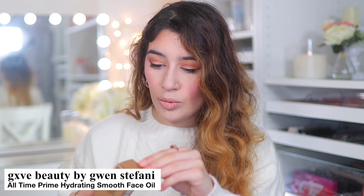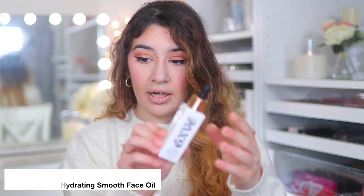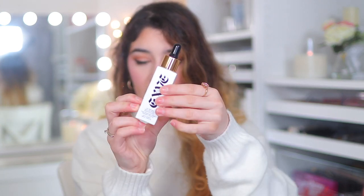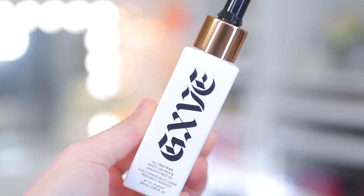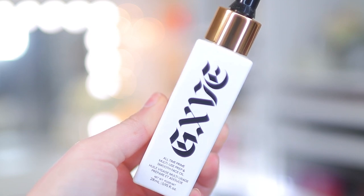I also picked up this, which was expensive — $48. This is the GXVE All Time Prime Smooth Face Oil. It can be used as a skincare product but also as a primer before makeup. It comes in a really heavy glass bottle — it feels really nice and heavy duty. It smells like perfume. Can't wait to try that one out.